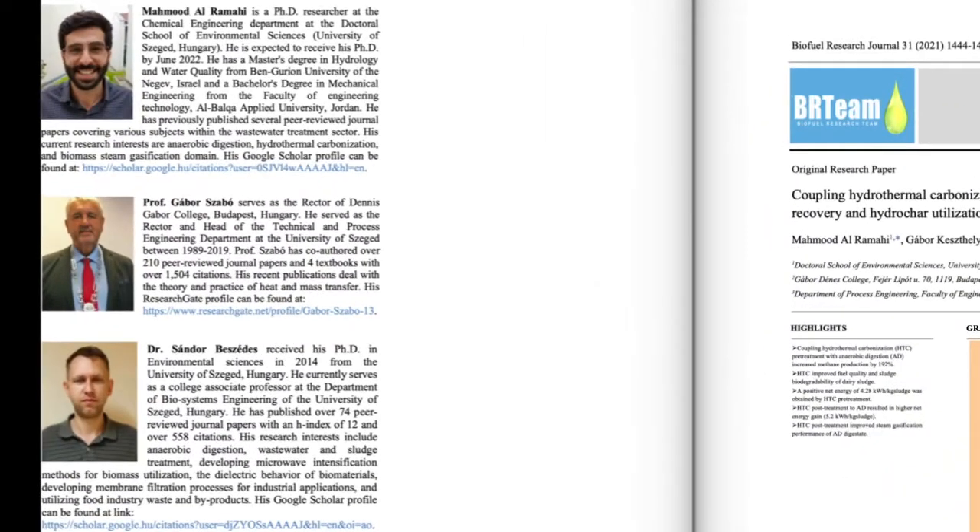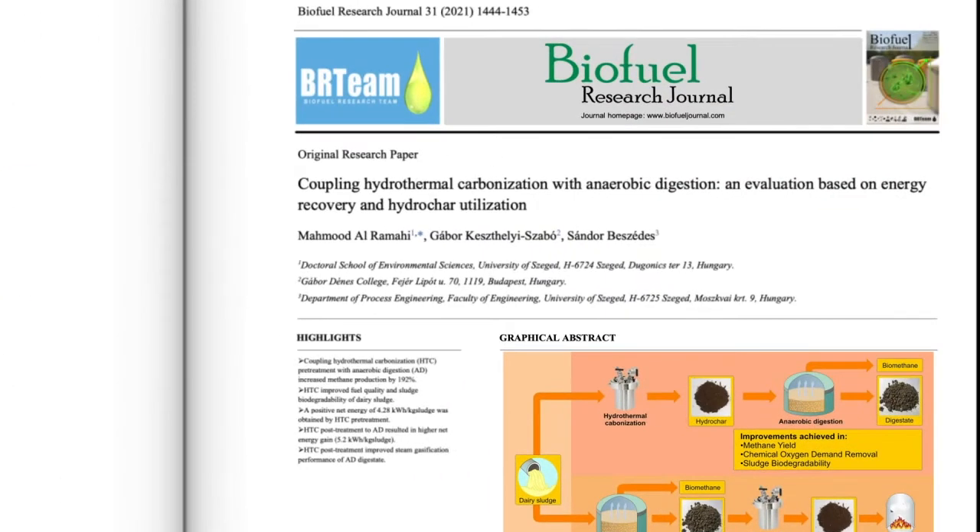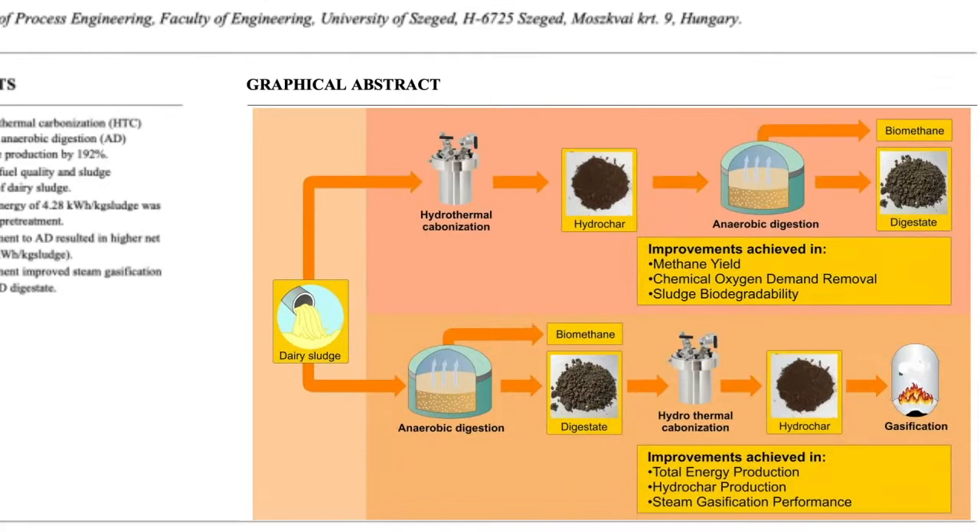A team of researchers from Hungary has dedicated their paper entitled 'Coupling Hydrothermal Carbonization with Anaerobic Digestion: An Evaluation Based on Energy Recovery and Hydrochar Utilization' to evaluate such a coupling strategy. The first approach was executed by performing hydrothermal carbonization under a range of temperatures before mesophilic anaerobic digestion.